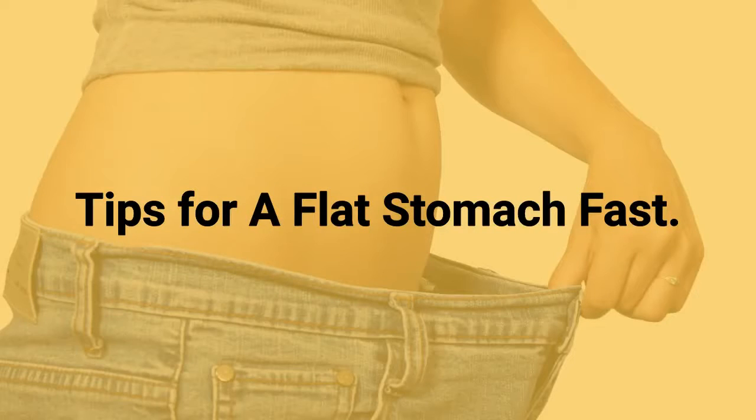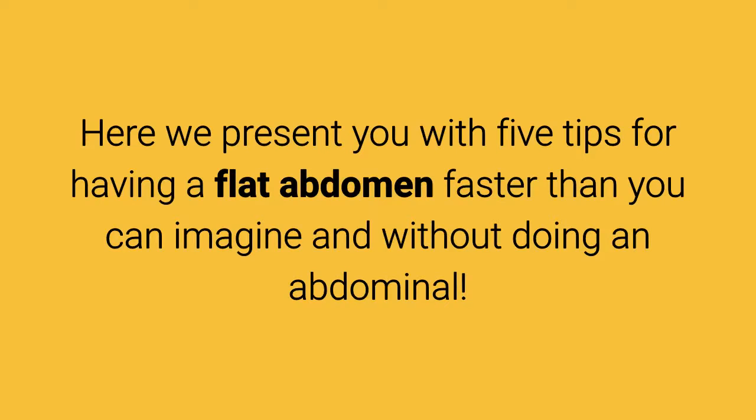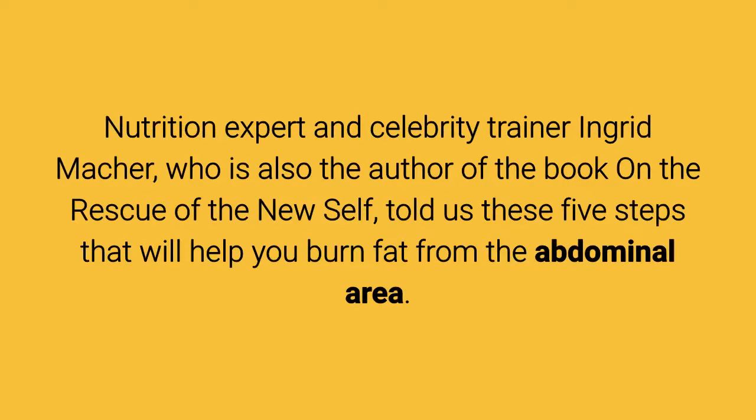Tips for a flat stomach fast. Here we present you with 5 tips for having a flat abdomen faster than you can imagine and without doing an abdominal. Nutrition expert and celebrity trainer Ingrid Macker, who is also the author of the book on the rescue of the new self, told us these 5 steps that will help you burn fat from the abdominal area.